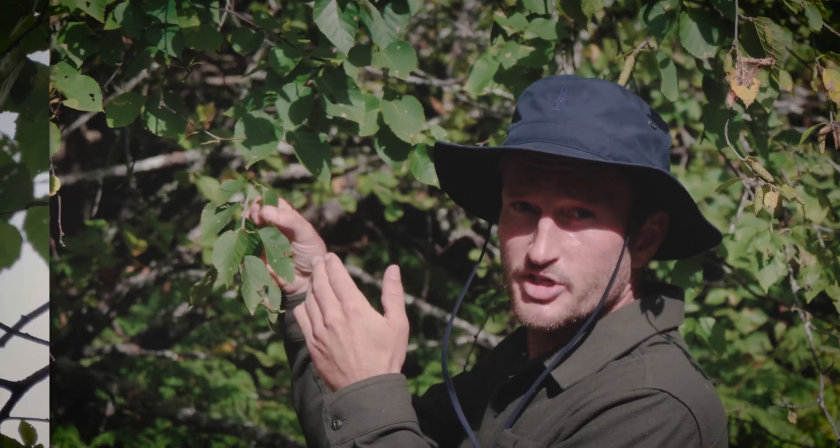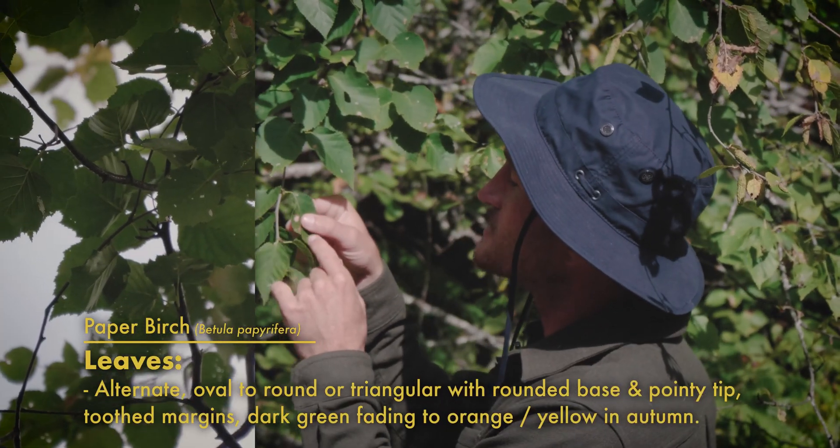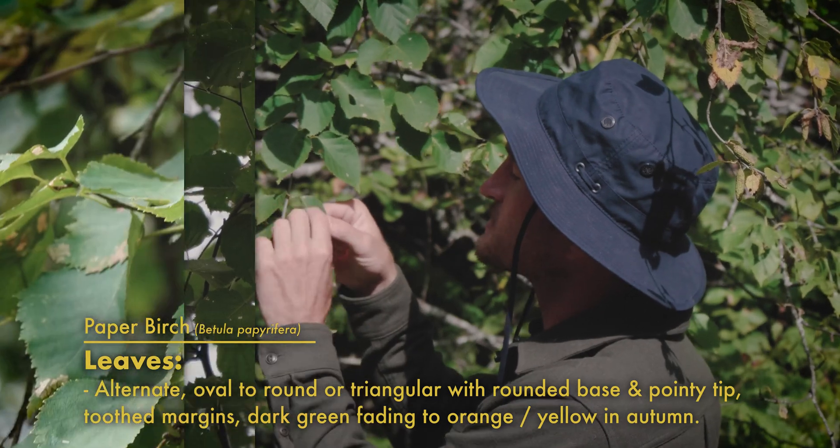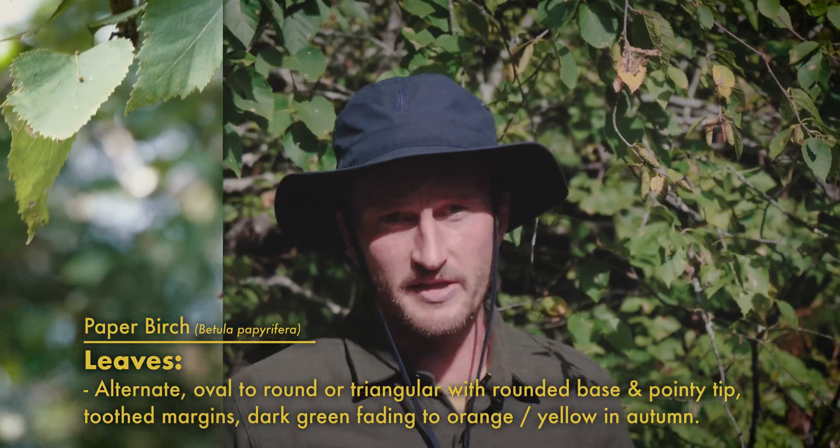The leaves on a paper birch tree are these really cool oval to triangular shaped leaves with rounded bases, pointy tips, and toothed margins along the outside, with this rich glossy green upper side, lighter green on the underside, fading into a rich orange and yellow in the fall when they drop off.